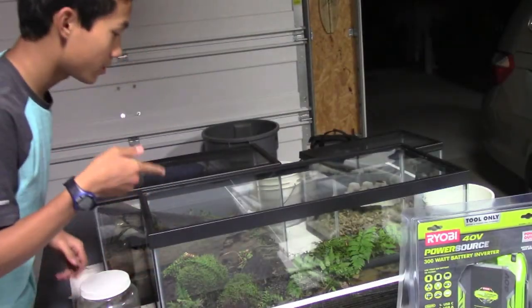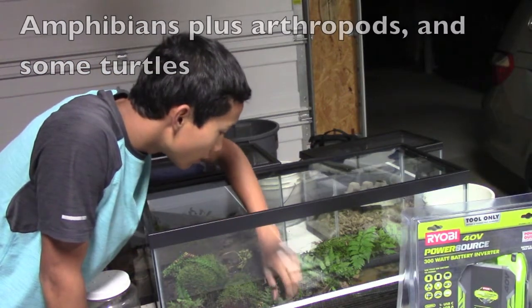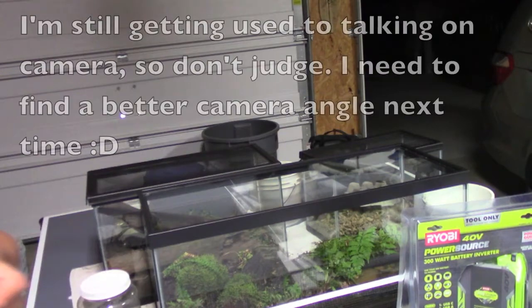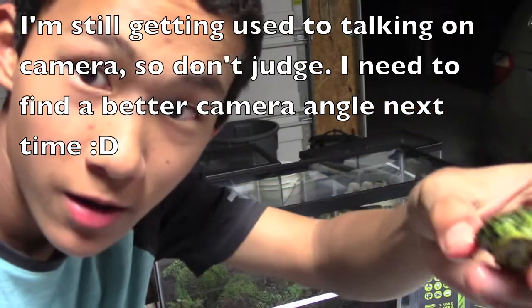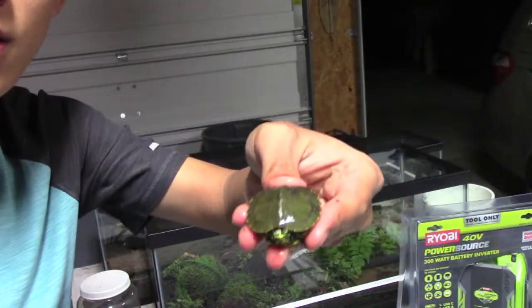I'm going to start off with the amphibian tank. Let's see what I can find. Here's a little — I think it's a baby slider that I caught. It's pretty tiny. You can see that.